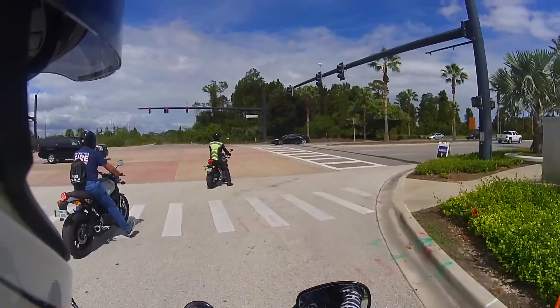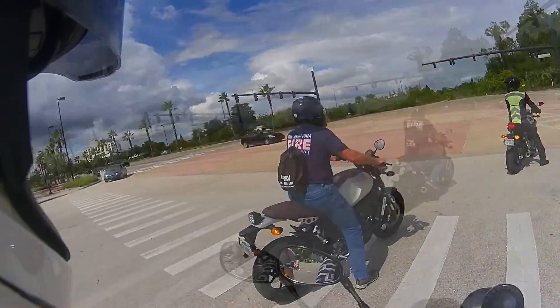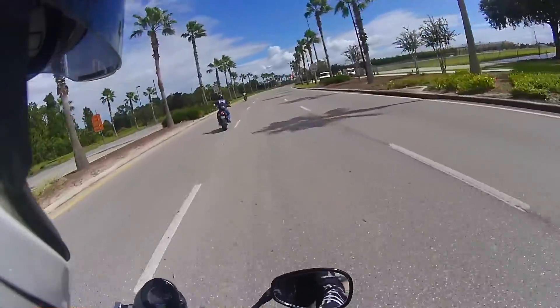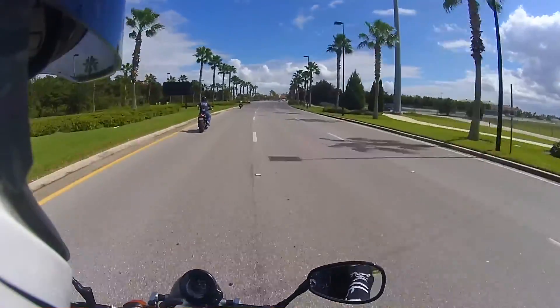This little takeoff area is an opportunity for me to give it some gas — let's see how it does. I just lifted the front wheel. Oh shit.